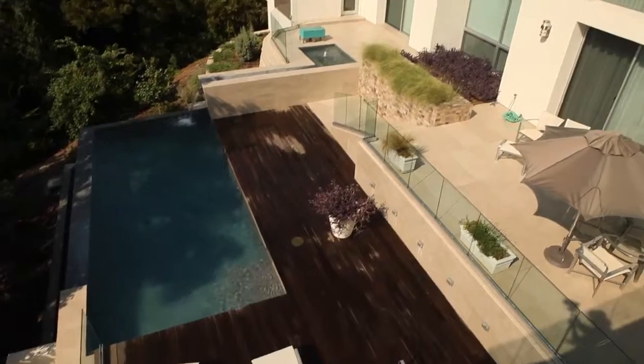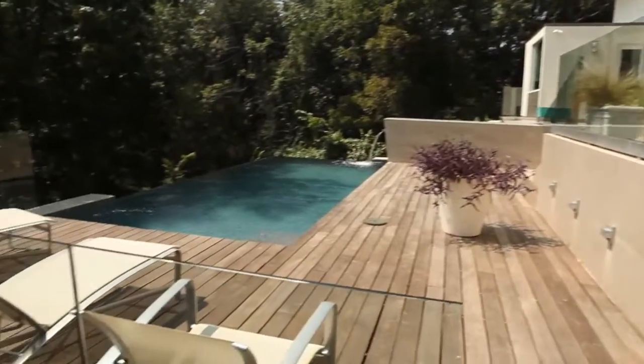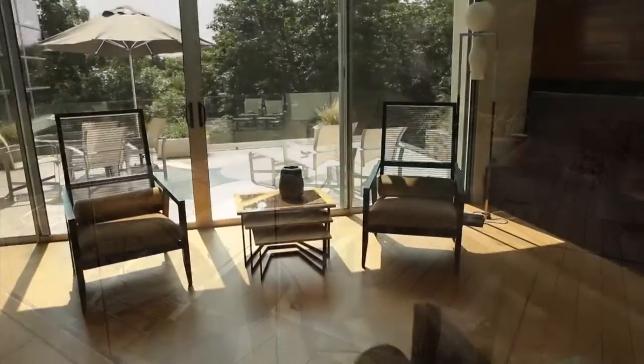The saltwater pool and spa offers a double negative edge with cascading waterfall elements and plenty of room to entertain, or to retreat to your own personal oasis.